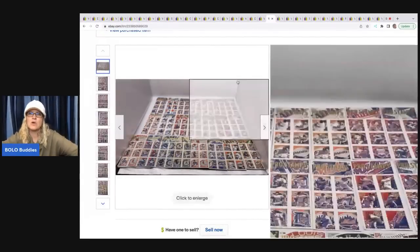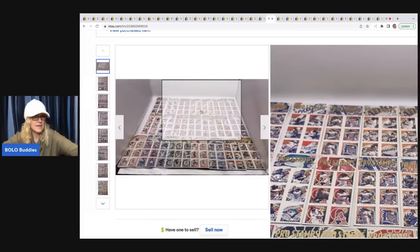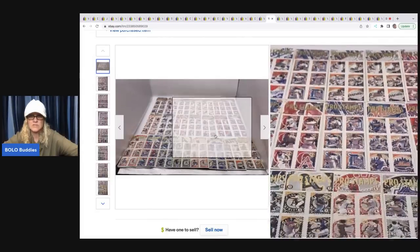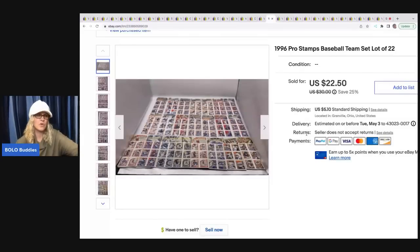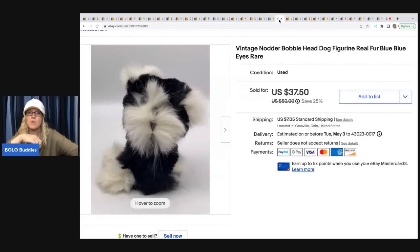These are 1996 Pro Stamps baseball team stamps. I got these at a garage sale for 50 cents and sold them for a best offer of $20 plus shipping. The next item is this vintage nodder bobblehead dog — this came in a thrift store mystery box. I sold this for a best offer of $30 and the buyer was all in for $39.30.